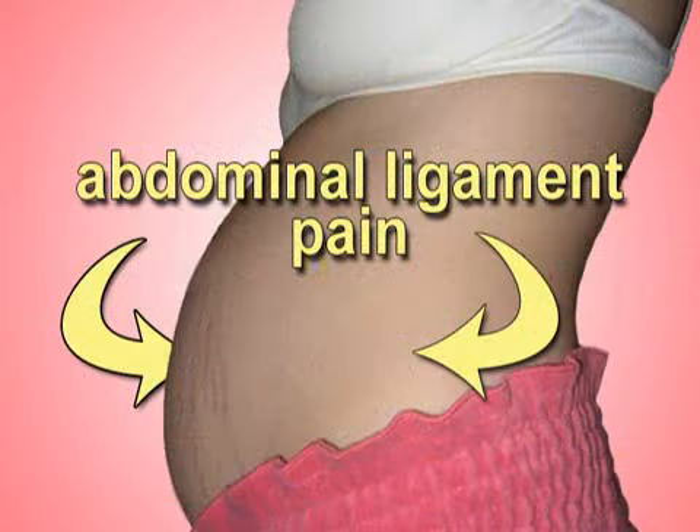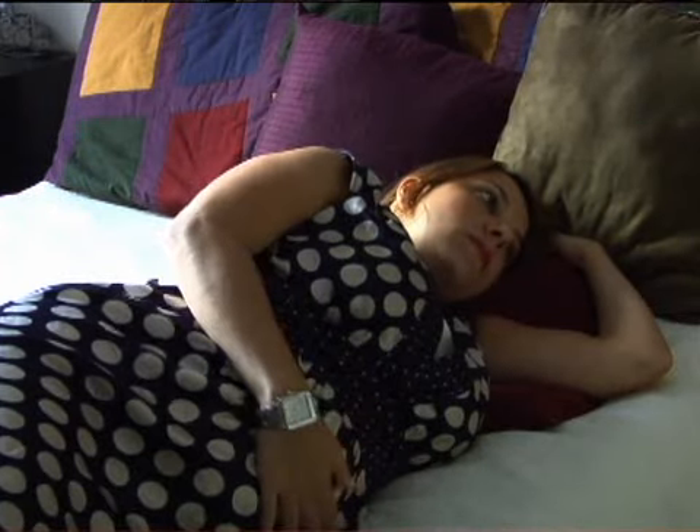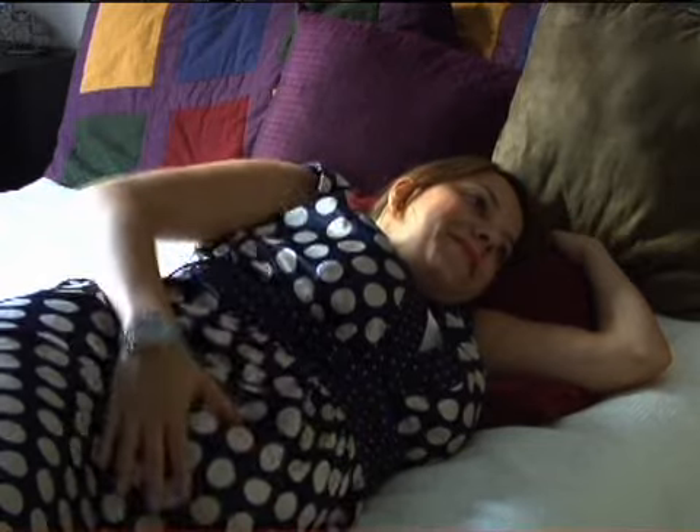As your uterus grows, its supporting ligaments stretch to accommodate the weight. This can manifest as achy discomfort on one or both sides of your lower abdomen. Rest in a comfortable position when you experience these round ligament pains — relief usually comes fairly quickly.